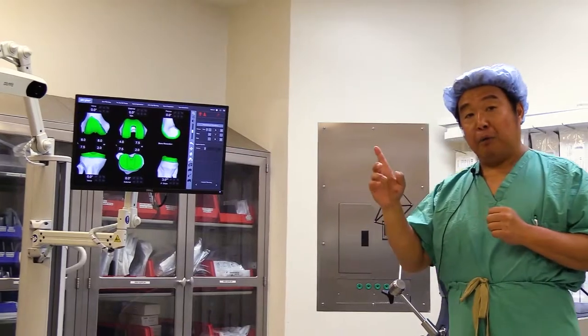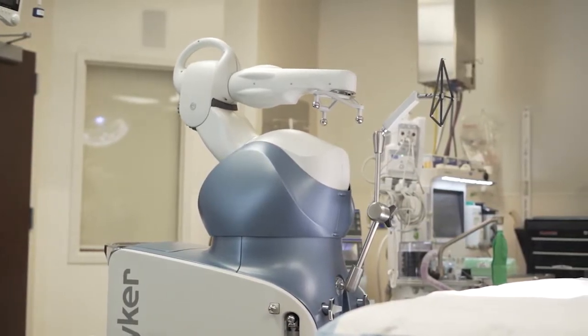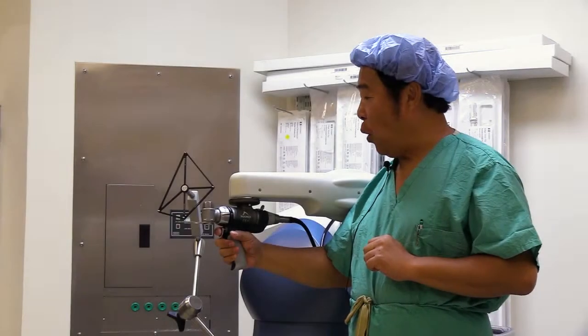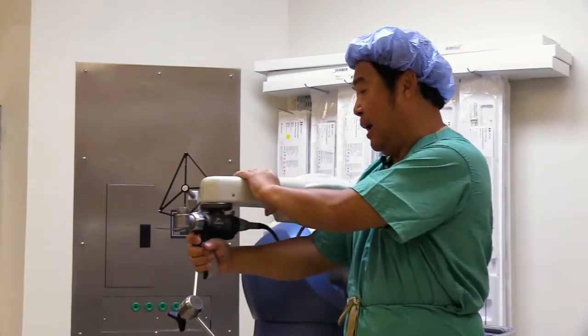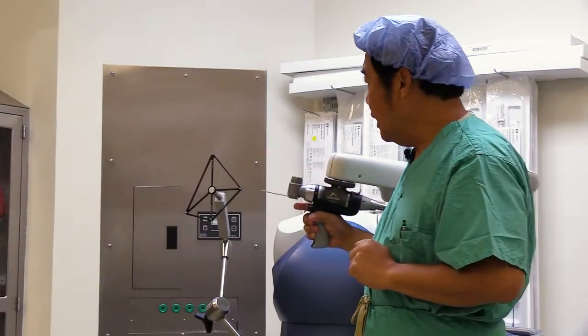During surgery, after we make the bone incision, we use this robotic arm which requires a trained and experienced surgeon to operate effectively. This is not operating without surgeon guidance — it is not done autonomously. Once we bring the arm into the surgical field, as I engage the trigger, the robot self-aligns to where it needs to be, and the bone cut is precise and accurate. We take less bone, preserve most healthy bone, and seldom violate any soft tissue.